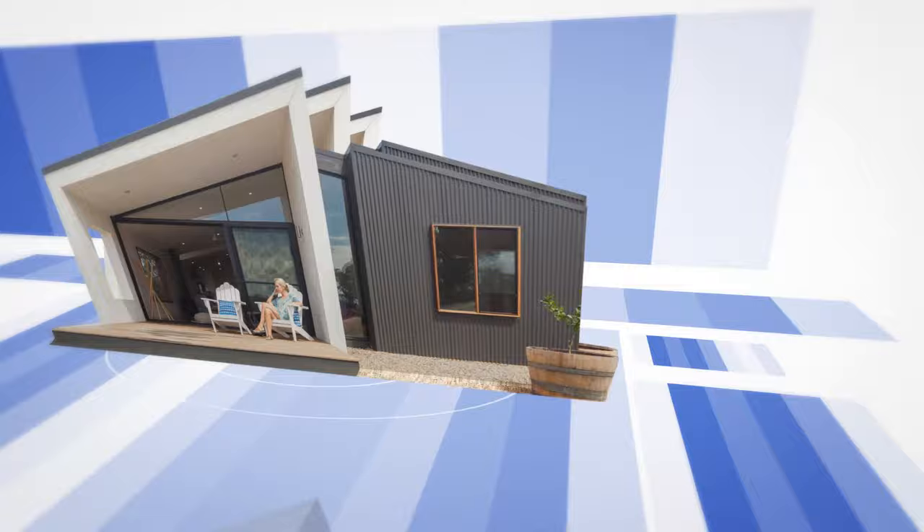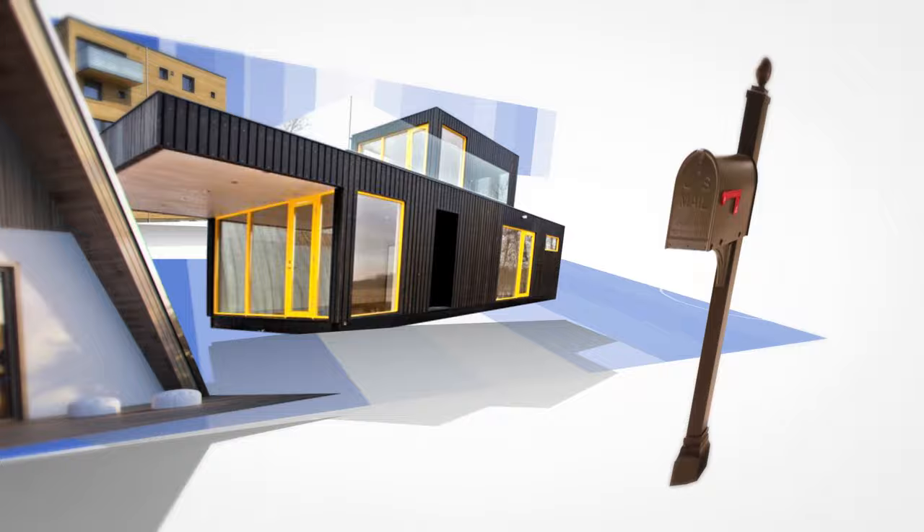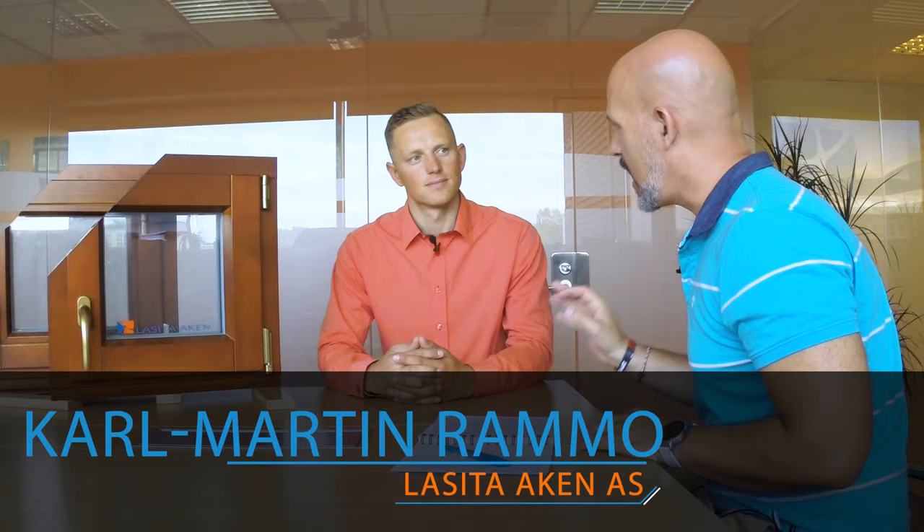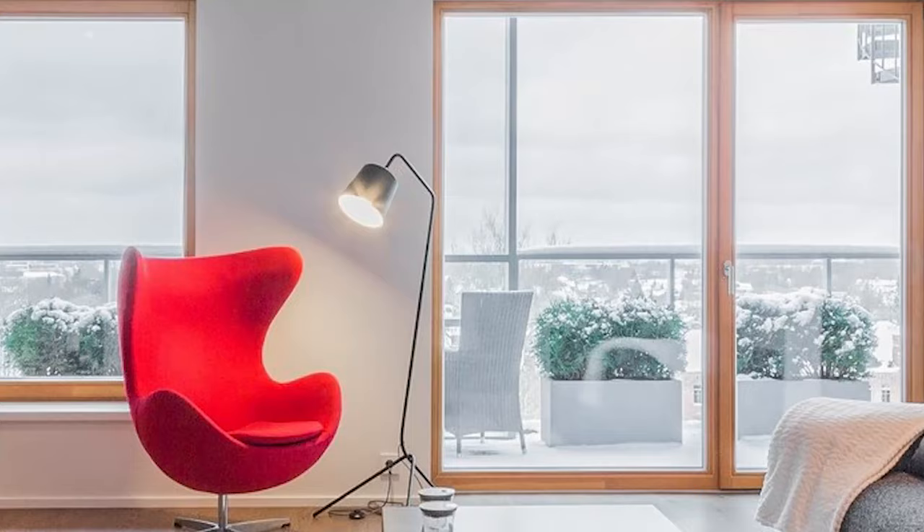In this video we're talking about wooden windows. Hello, Andrea here for katos.eu. I'm sitting with Karl Martin Ramo of La Sita Aken AS in Estonia, and you are making windows, right? Correct. And which kind of windows are you making? We are making windows out of wood — wooden and aluminum windows.